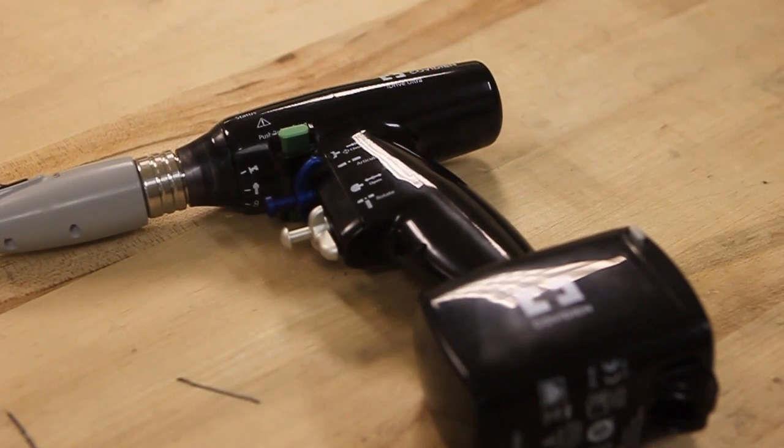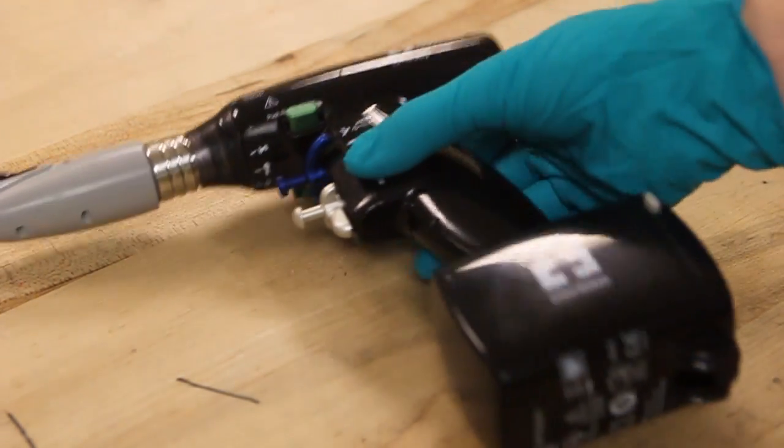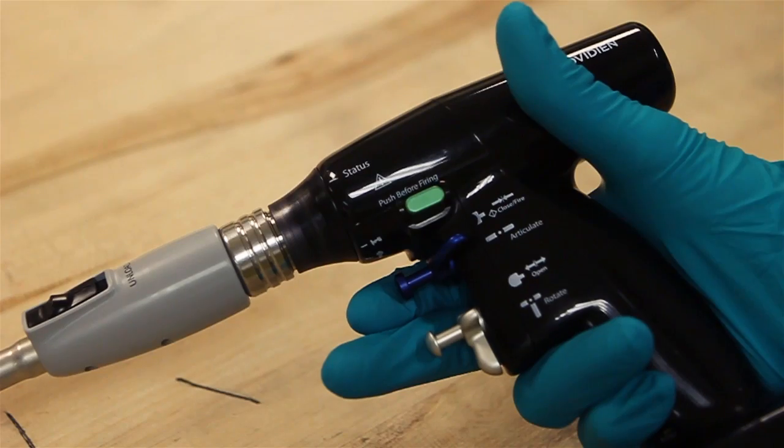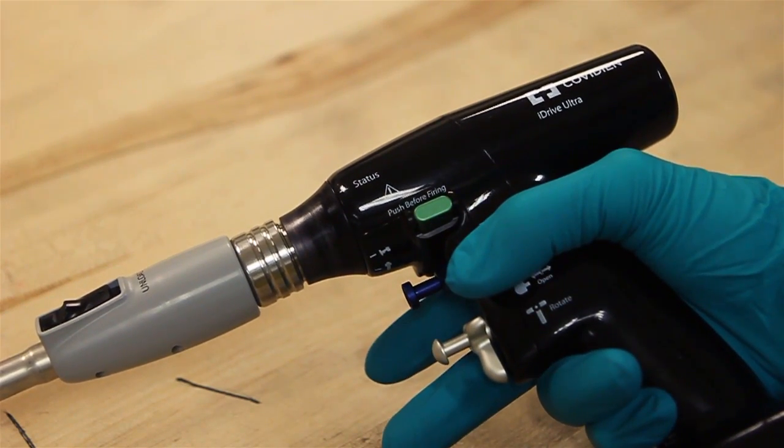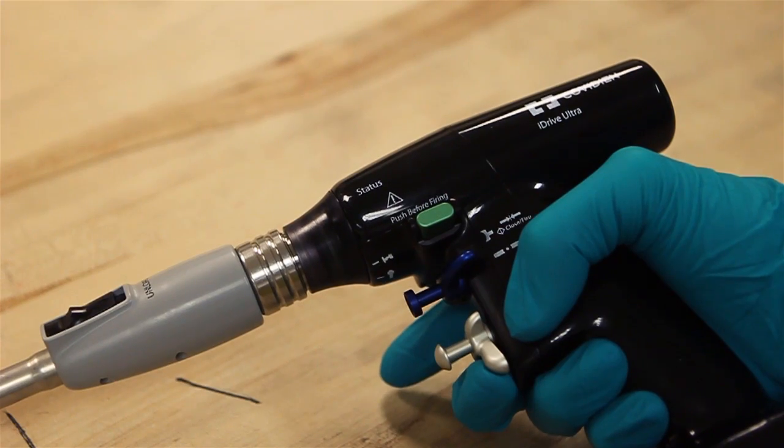Legacy devices on the market have never fully met the control needs of surgeons. Requiring two hands to operate, surgeons have been limited until now. We designed the iDrive Ultra with this need in mind. The handle fits snugly into the user's hands and provides true one-handed control of all functions: articulation, rotation, clamping, and firing.